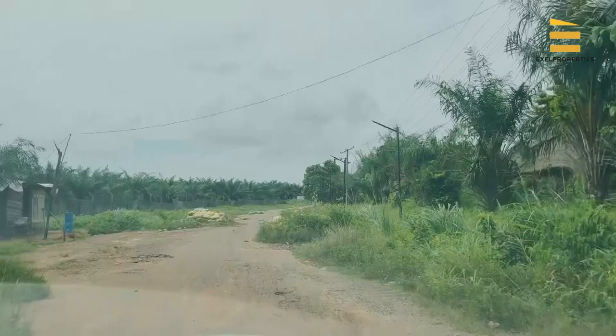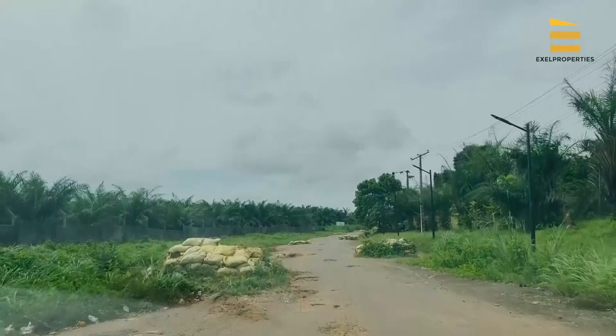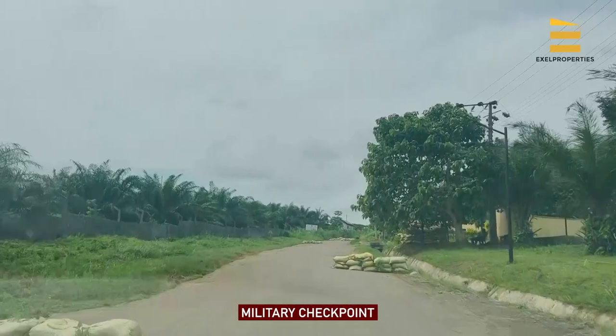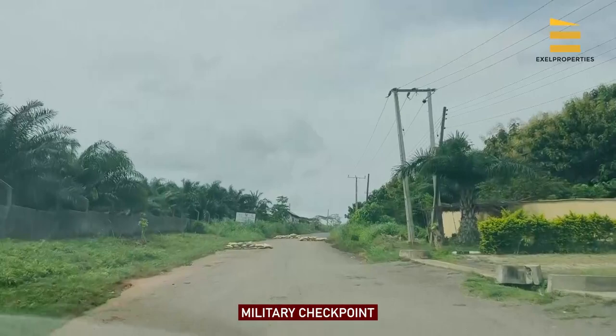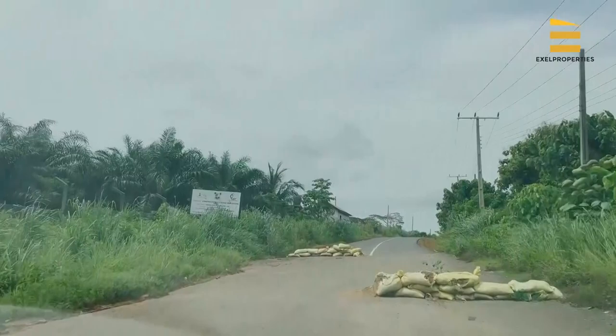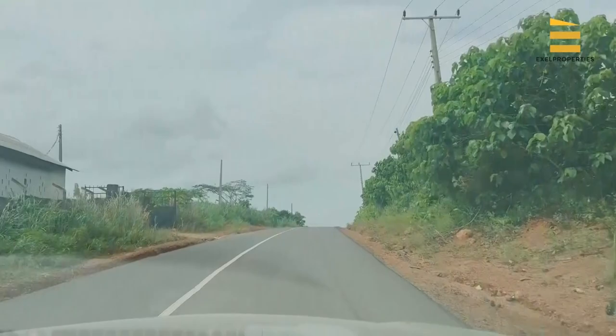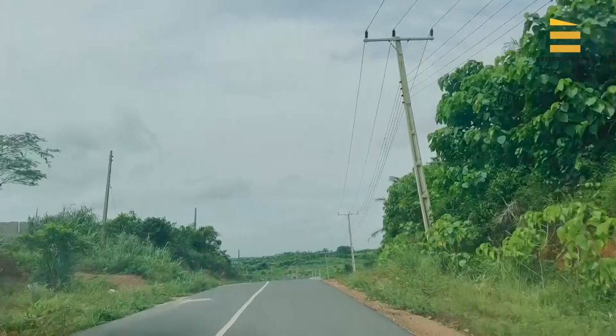One of the things that our dear investors love is that security is very key. You can see the military checkpoint here, which further ensures that our estate location is a very secure place. This is the Center for Rural Development that Lagos State built, and because of that there is a military checkpoint here on the road that takes us to Zularich 2.0. Like I told you, this road will be fixed all the way from where we started. As you can see, it is already tarred — this is the road that leads straight to Zularich 2.0.